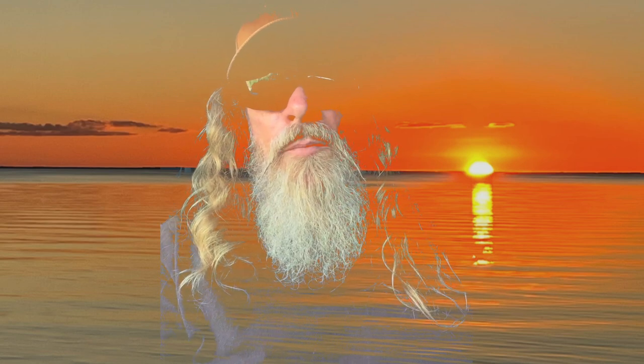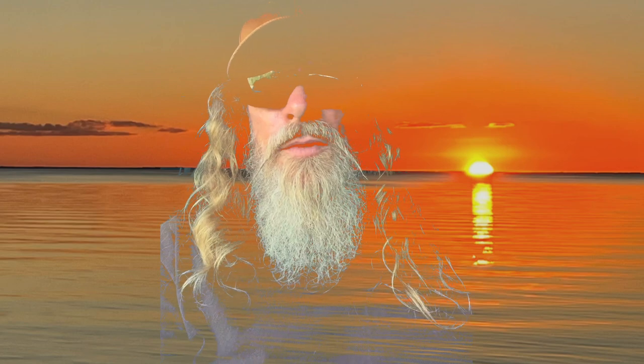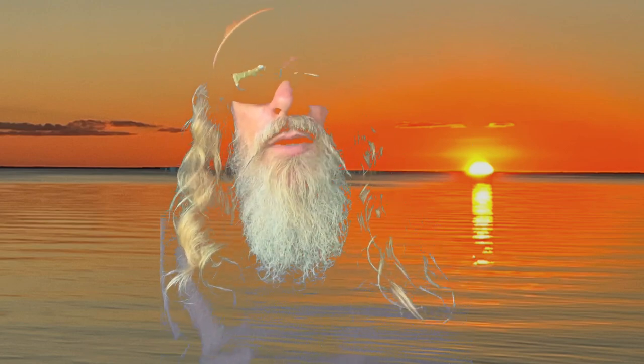Greetings from Key Largo. I'm here savoring the last bit of time I'm going to spend in the Keys, and then I'm going to be meandering back up north. Wherever I end up, I just kind of like water — I just flow — so we'll see where things take me. But anyway, I just wanted to talk a little bit about some of the trees I've seen down here.